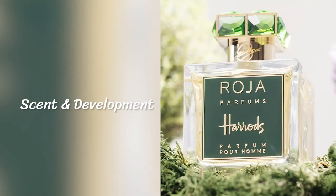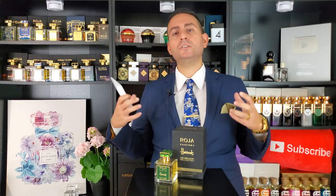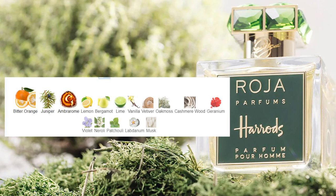As soon as you spray this fragrance on, you are going to pick up on the abundance of citrus. The two notes that really get the spotlight in the opening are the bitter orange and the juniper berry. Juniper is a little woodsy, a little astringent, and with the bitter orange it conveys that bitterness, but it's still done in a fresh and refreshing manner. You also have lemon, bergamot, and a touch of lime in here as well.